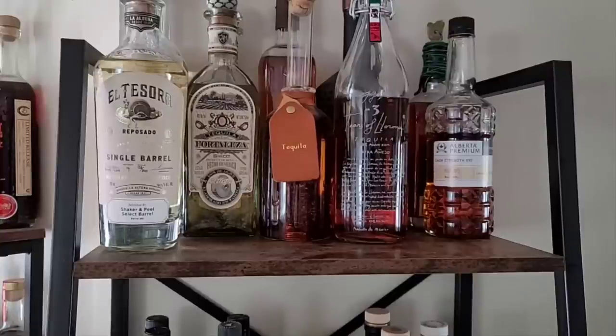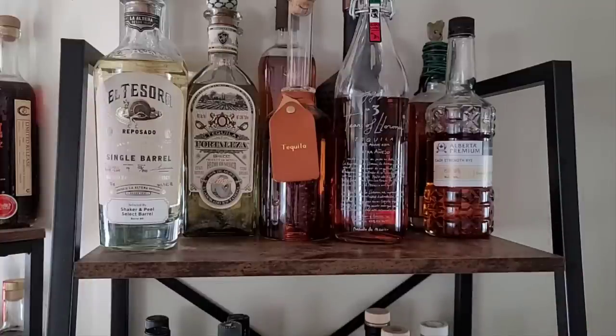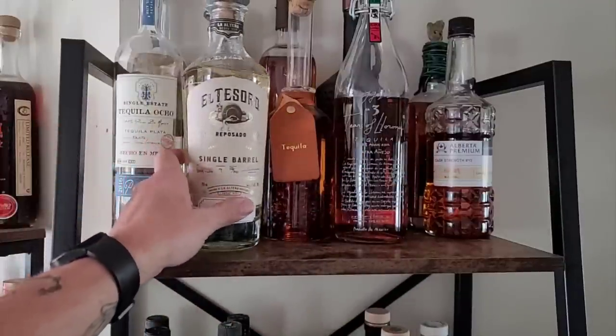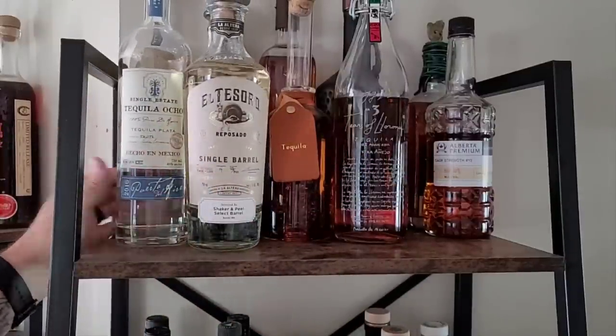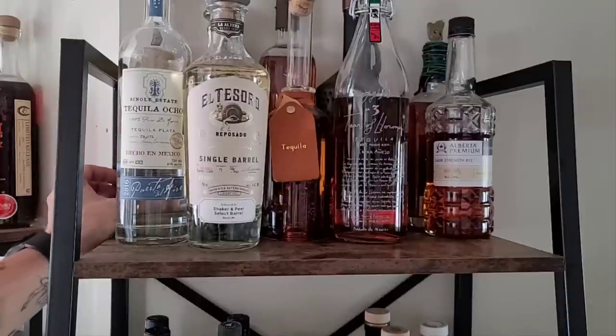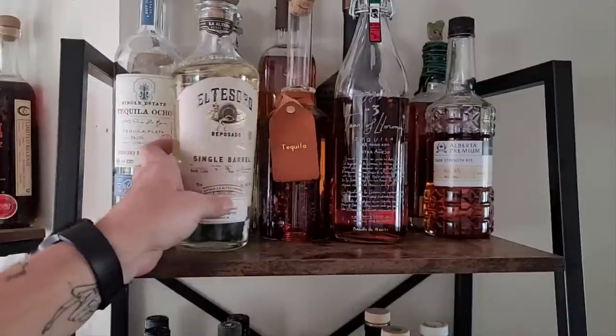Up here we have all of my tequilas — the more special or expensive ones. I have a few other tequilas in a different cabinet that are just drinkers. And then I have my Canadian Rye sitting up here as well. I've got Tears, some Fortalezas, El Tesoro, and a couple of Tequila Ochos.